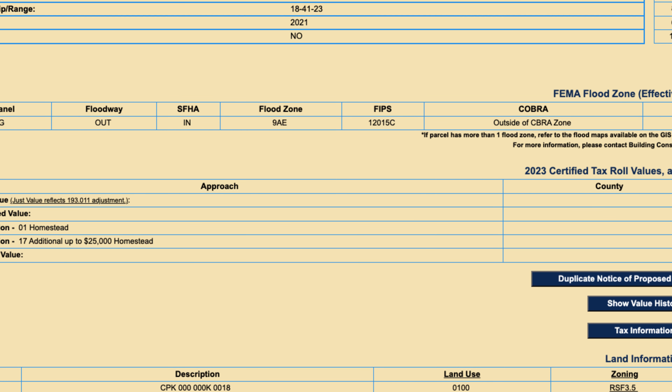Every jurisdiction under the FEMA 50% rule has different rules to apply it. For instance, in Charlotte County we have the Charlotte County government and then we have the city of Punta Gorda, and they do it a little differently. Charlotte County is a little more lenient; the city of Punta Gorda is a little more strict. However, this has gotten more lenient over time. In Charlotte County they have an adjusted market value list — if you disagree, you can get a licensed appraisal, but call the building department first to make sure they'll accept your appraiser.